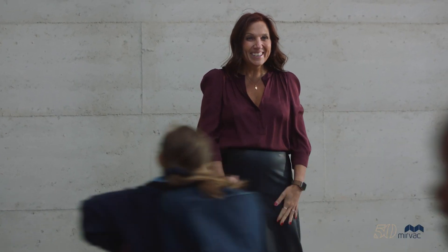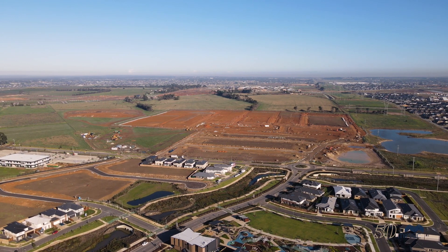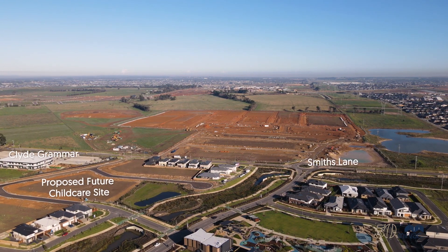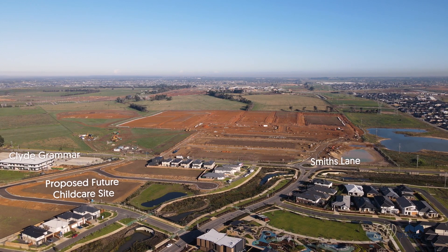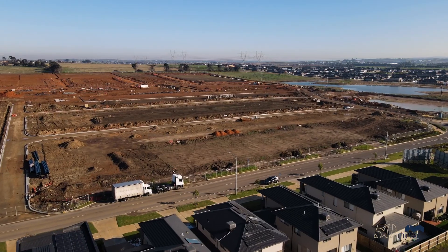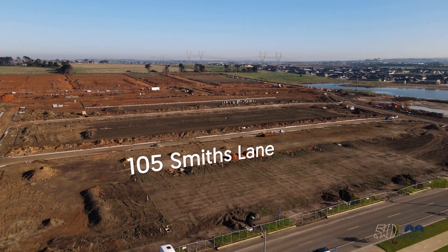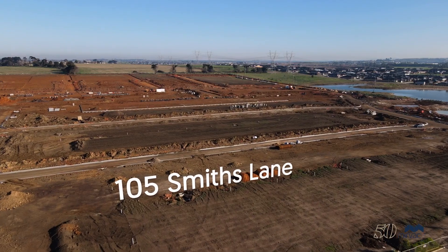We're really excited to see so many education opportunities at Smith's Lane. Nearby in Stage 5, which is approaching titles in June, is also a future childcare centre site, which is forecast to be developed and opened by early 2025. Civil construction is well underway at Smith's Lane, with stages 38 to 42 forecast to title from June through to the end of this year.